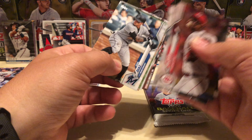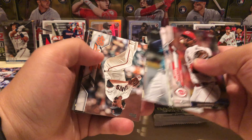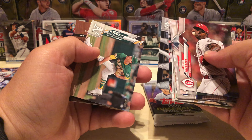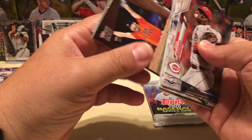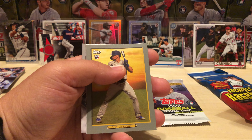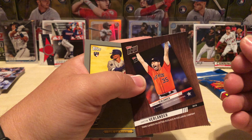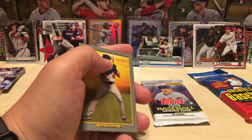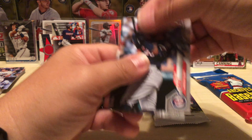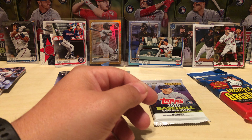As much of this stuff as I've opened, I'm still not quite getting tired of it — it's still fun to open. I love cards that are advertisements — there's a Gavin Lux behind it so I guess that's not so bad. I don't really consider these cards, I consider these advertisements, and something that makes me annoyed.